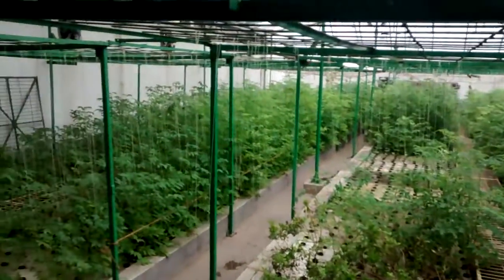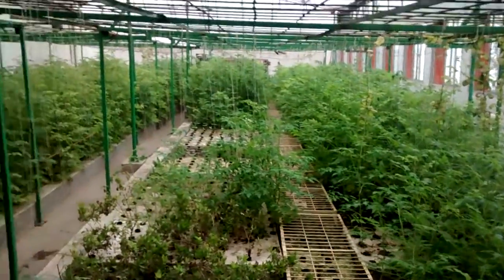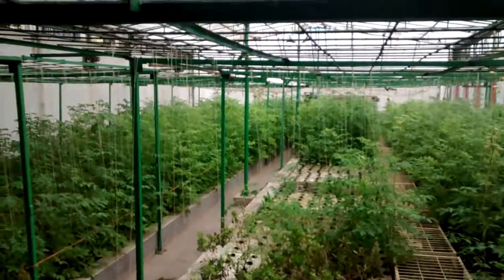Let me show you how it looks from above — looks really nice. Have a good week everyone, thanks for watching.